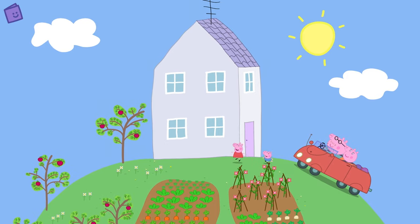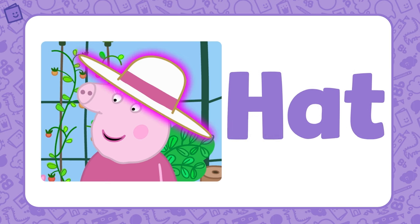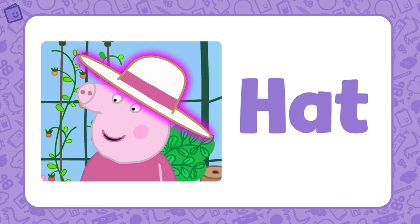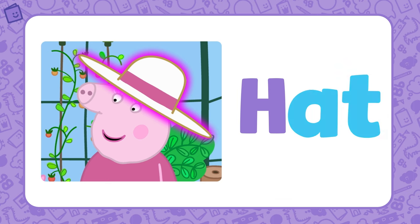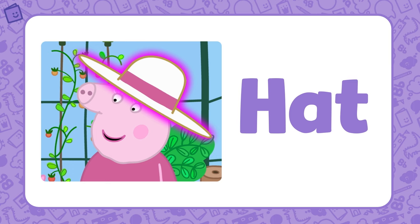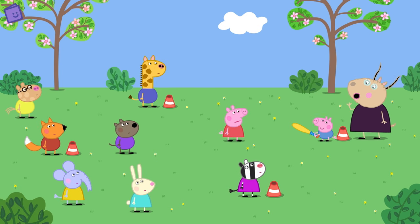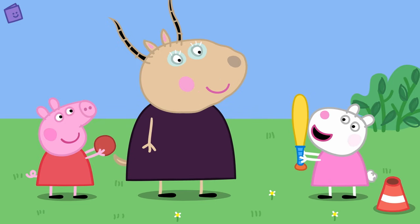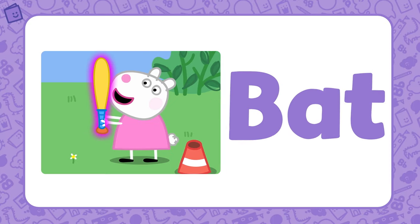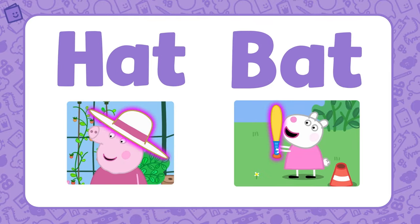Peppa and George are visiting Granny and Grandpa Pig. Granny Pig is wearing a lovely hat. Hat is part of the AT word family — if we add H to the base letters AT, we get the word HAT. Peppa and her friends are playing with a bat and ball. Suzy Sheep is holding the bat. Bat is also part of the AT word family. Hat and bat are both part of the AT word family.